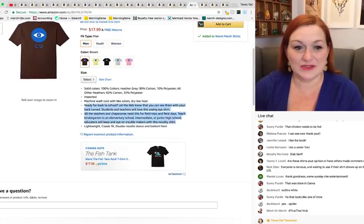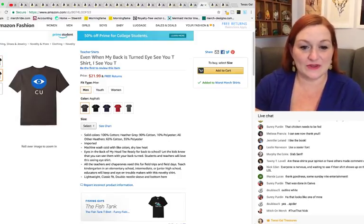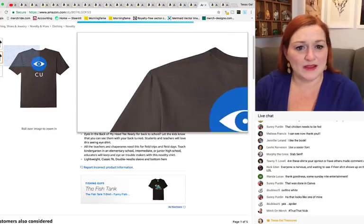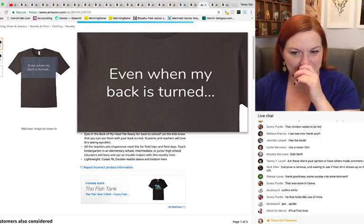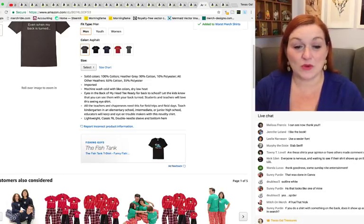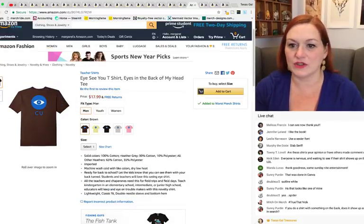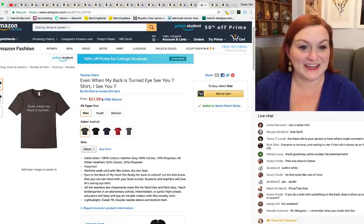Same shirt but different — same back but this one's got a front too. It says 'Even when my back is turned, I see you.' It's trying to be clever but not an awesome design. Maybe if the font on the front was different, with less curvature, it would be better. If you put something on the back, does it show up blank in search? I think the front is what shows up, which makes it even more challenging.